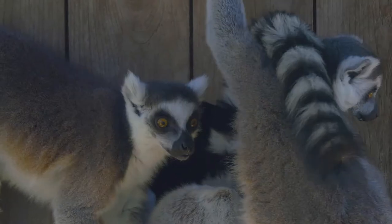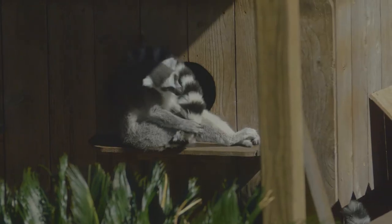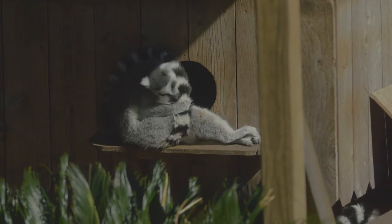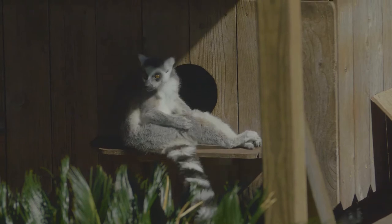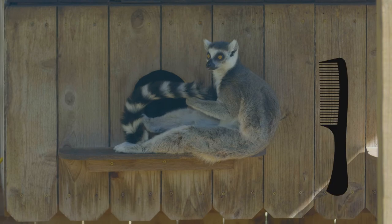Another unique characteristic is that lemurs have what are called combing teeth, because they spend a lot of their time grooming themselves and also grooming everyone else in their troop. Their line of teeth actually resembles a comb.